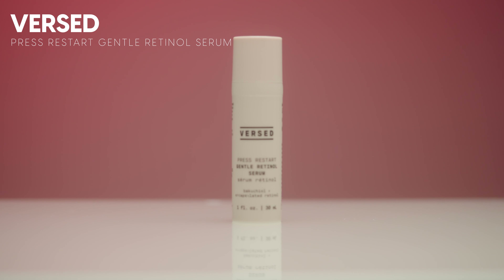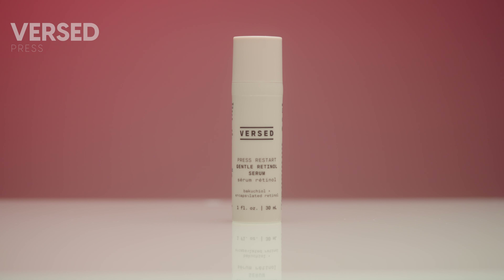The second retinol is by Burst — their Press Restart Gentle Retinol Serum. I would describe this as a beginner retinol. It's a low dosage combined with Bakuchiol, making it a really good intro to retinols if you've been wanting to try them. I feel like I've graduated from the beginner retinol phase so I personally won't be repurchasing it, but I really can't recommend it enough for people wanting to get into retinols. It's a great price point, effective, and a good way to build a retinol routine.